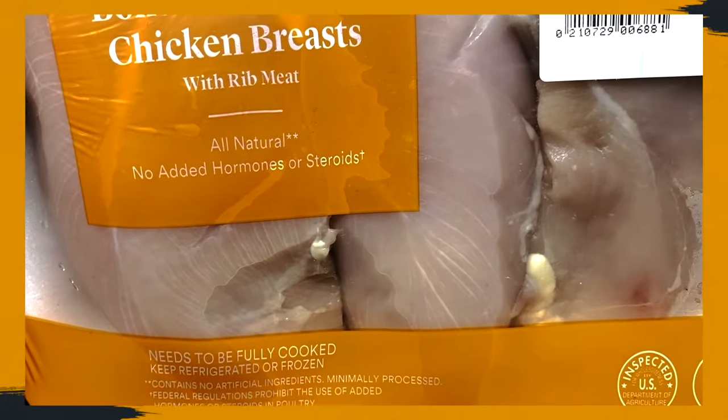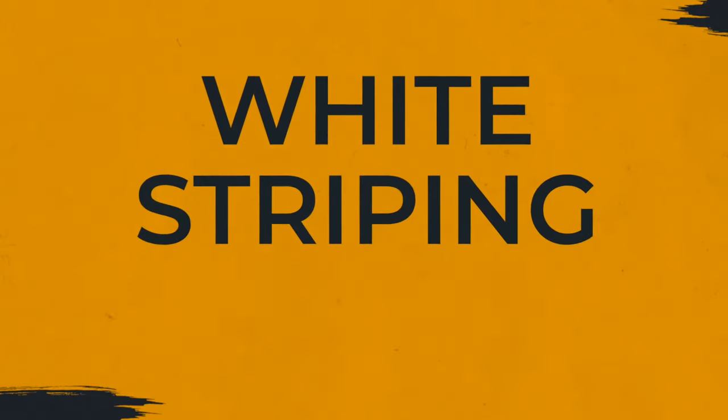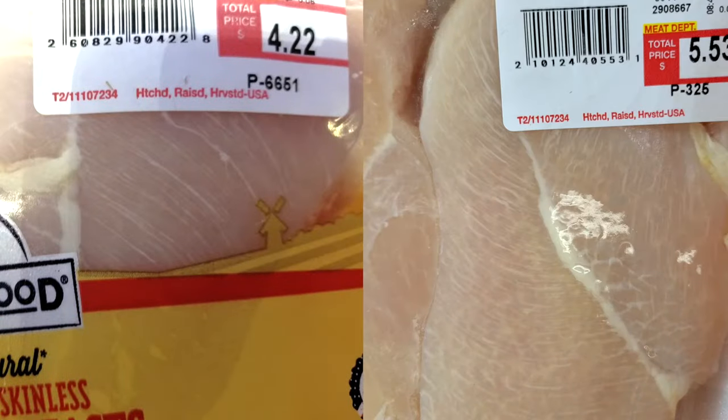Have you ever noticed the white, fatty stripes on chicken breasts in the supermarket? Those aren't just natural lines that come from the cut of meat — those represent white striping disease. It used to be rare to see this disease in the meat aisle, but over the last decade it has become more and more common.